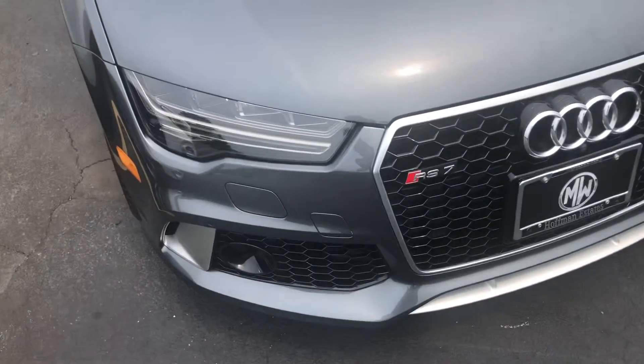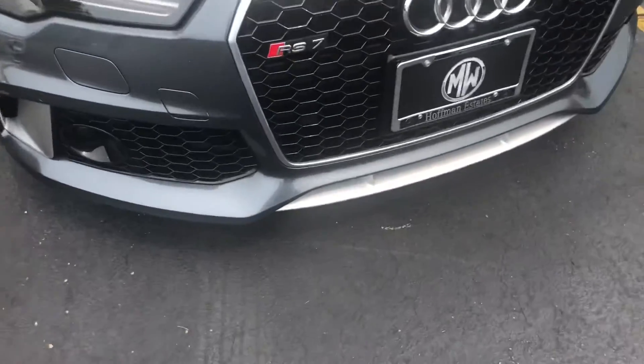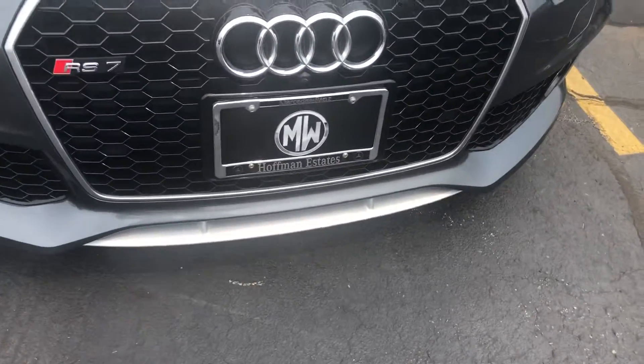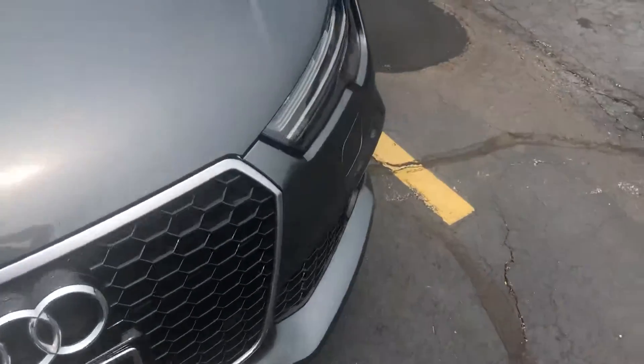Starting off, you do have projector beam headlamps, driving lights down below, and an LED strip — this beautiful front end with the chrome splitter, Audi badge of course, and RS7 badging.